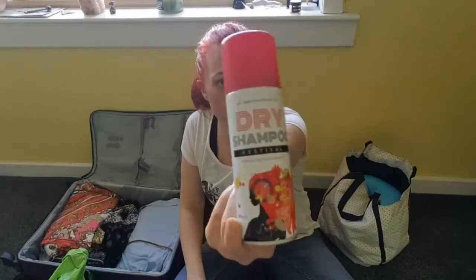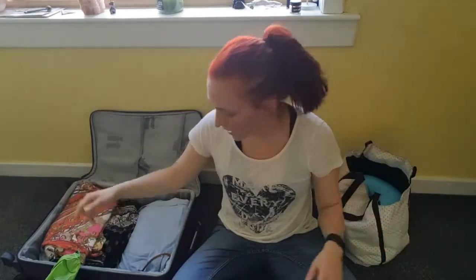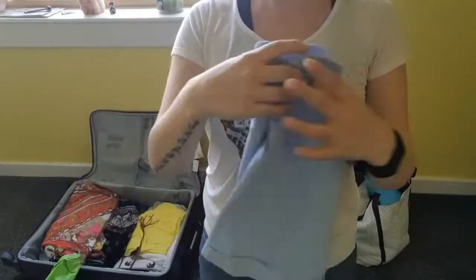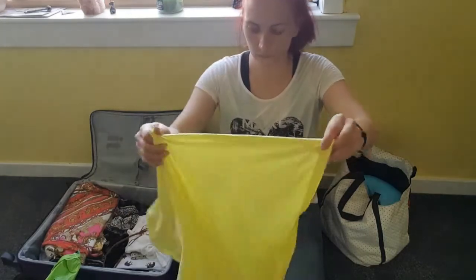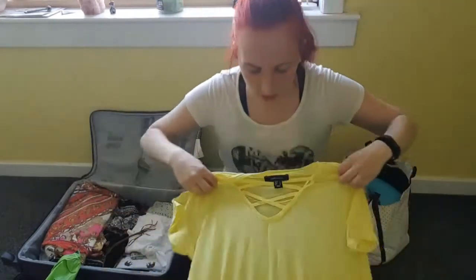I've also got some dry shampoo. Clothing-wise, I had grand plans to put lovely outfits together but it didn't come together, so I basically just got a bunch of shorts, trousers, and t-shirts and flung them in. First I've got my blue linen trousers — these are good for night or day. I'll probably wear them at night. And I've got my yellow top with the crisscross design at the front. This was ironed at one point — it'll need re-ironing.